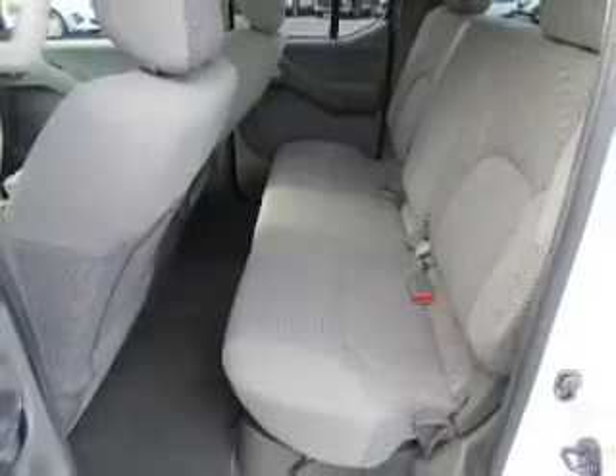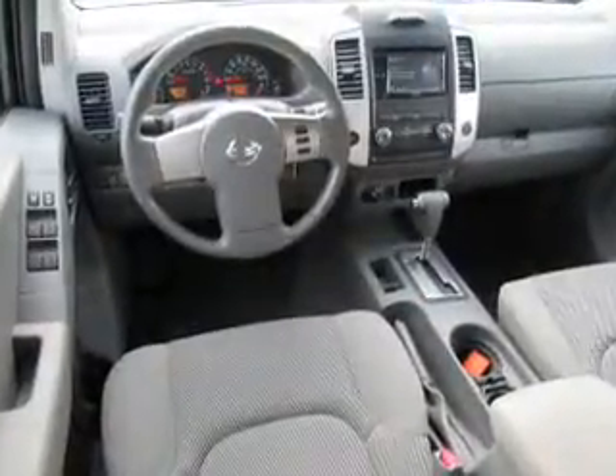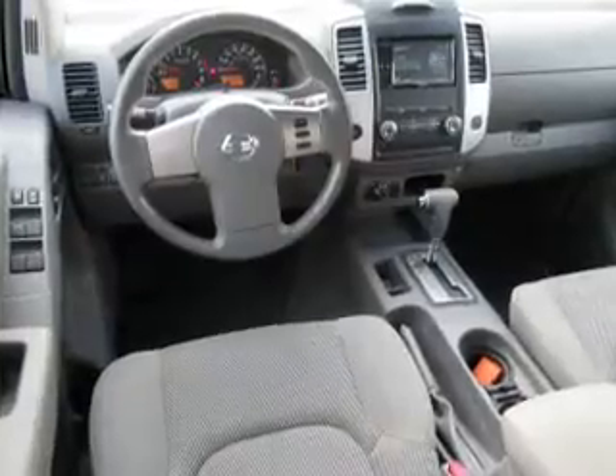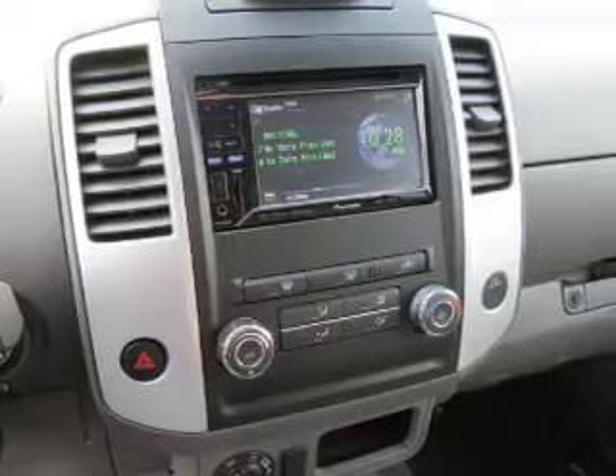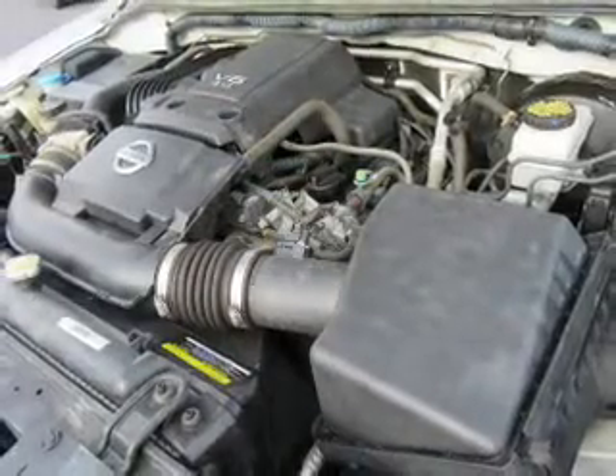Inside, you'll find a premium sound system, front airbags, side impact door beams, an adjustable tilt steering wheel, cruise control, a trip computer, an MP3 player, child restraint seats, power outlet, and air conditioning.